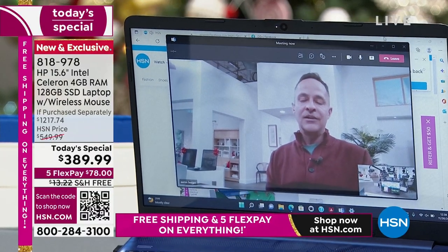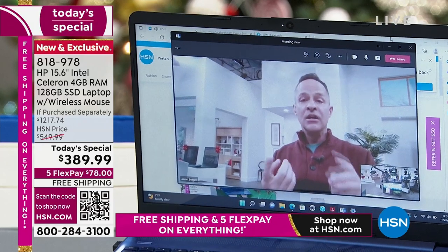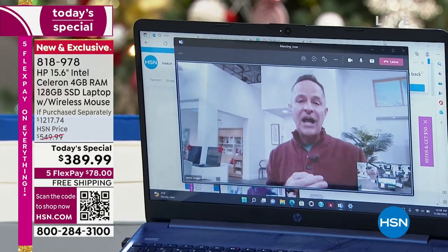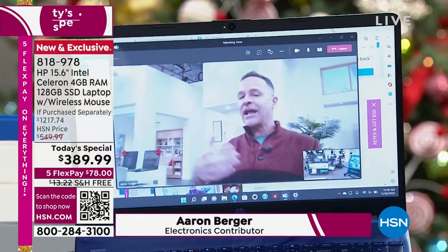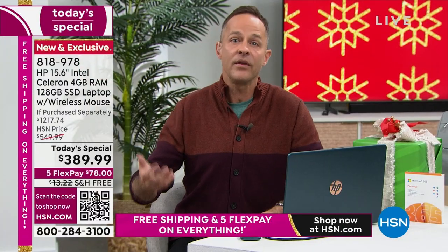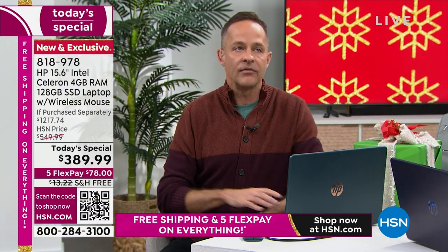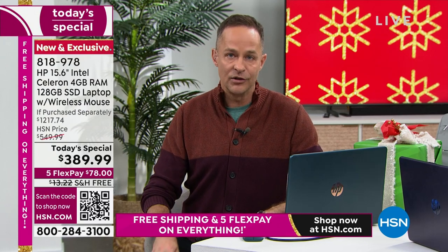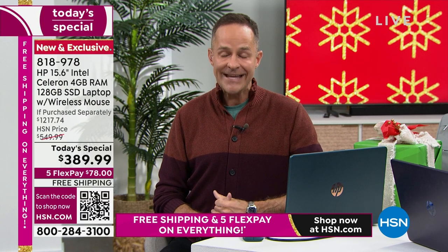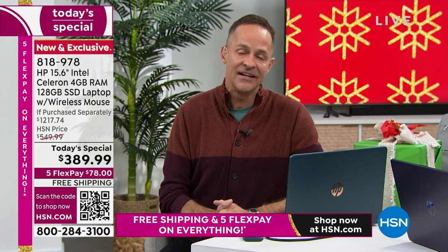Whether you hate using your computer or love it, you've got to use it to get through the day — to communicate with teachers, with work, with your boss, to go to the doctor. During the pandemic, some things we learned to do, like ordering groceries online and going to the doctor online — those are things we want to keep. Having a great computer is key to all of it.